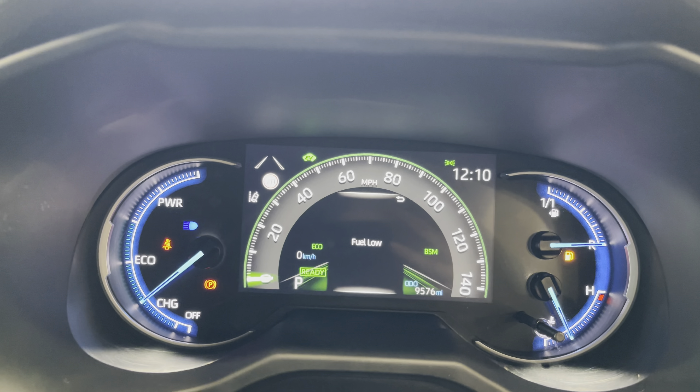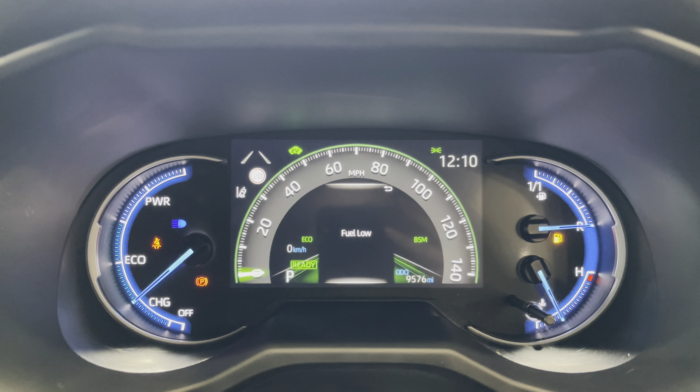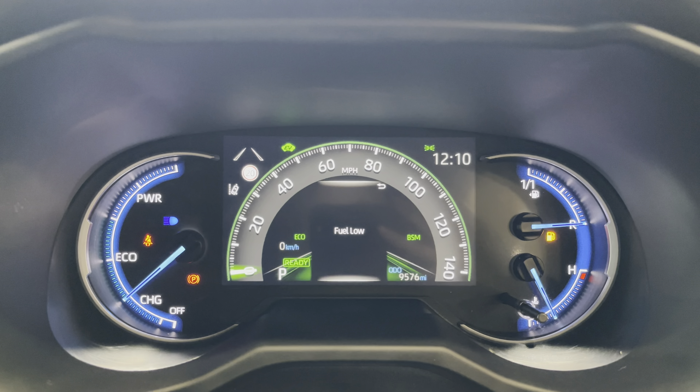Taking a look at the dash, you can see that this vehicle has done 9,576 miles; however, this is subject to change due to test drives.